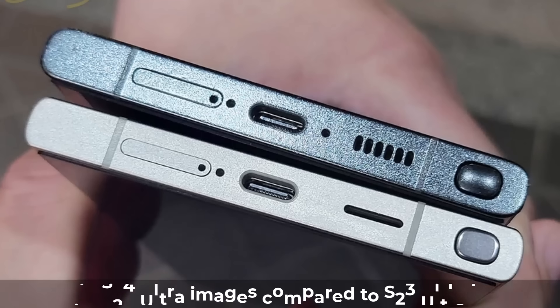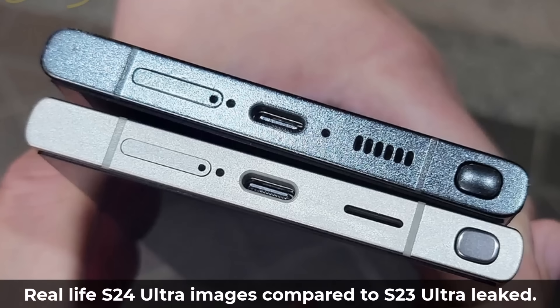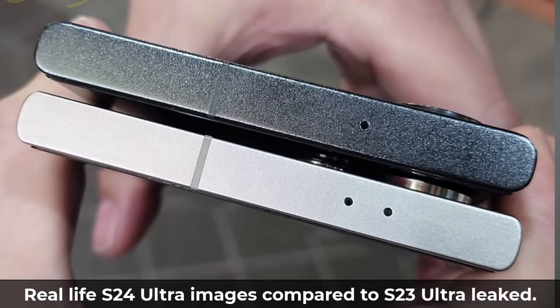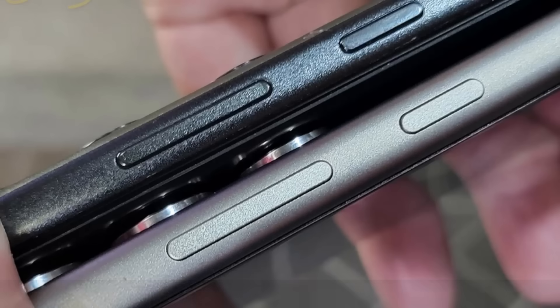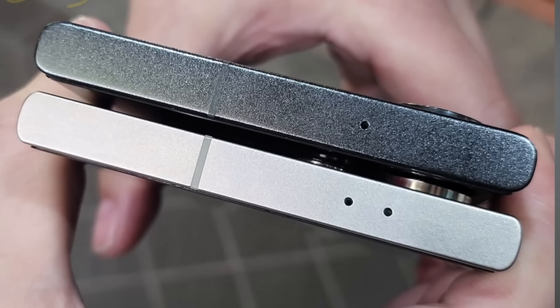Before we dive in, take a look at these photos leaked on the internet on a Taiwanese website, where they actually have the S23 Ultra and the S24 Ultra side-by-side from the top, the bottom, and from the side. As far as the overall design is concerned, they look basically the same. You can see the S24 Ultra — the one at the bottom — has two microphones on its top.